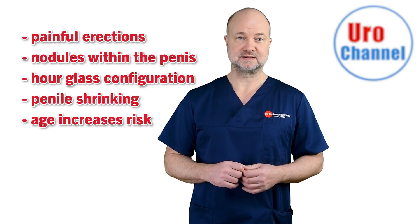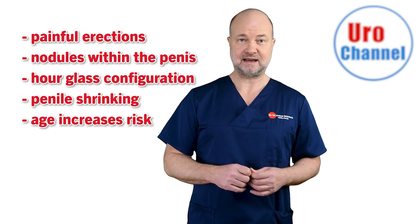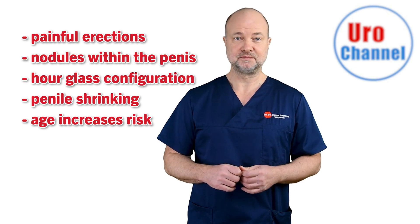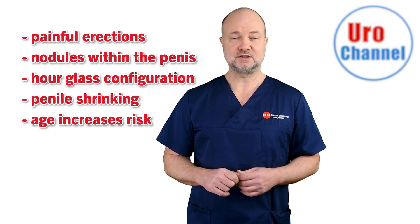Age is also a predictor of risk. The disease mostly affects men in the second half of their lives, but it can also be seen at a young age depending on the presumed mechanism of origin. If there is trauma involved, it might as well develop in somebody's 20s.